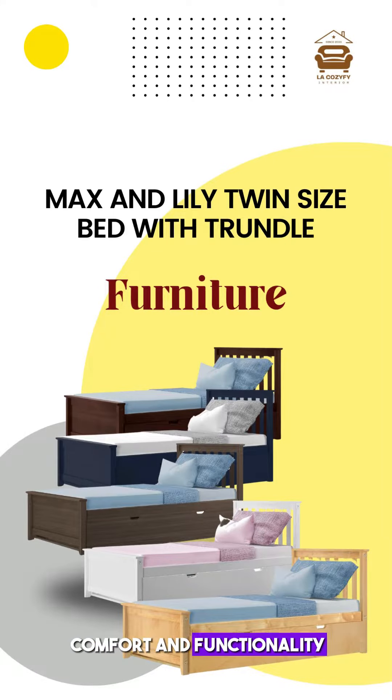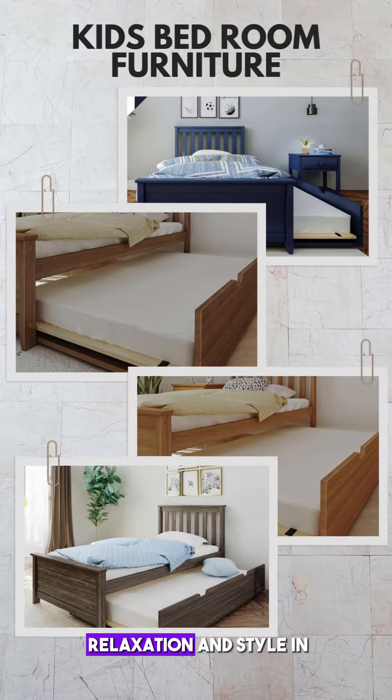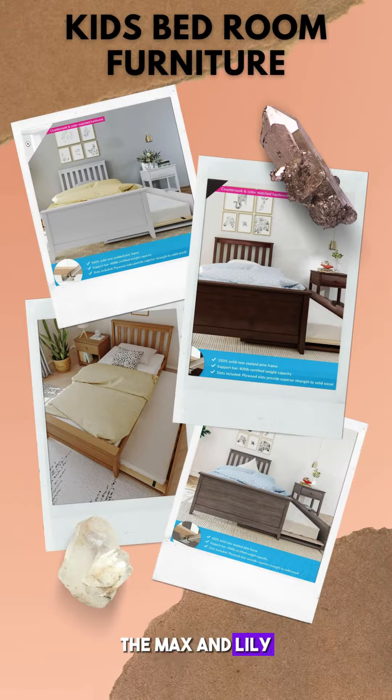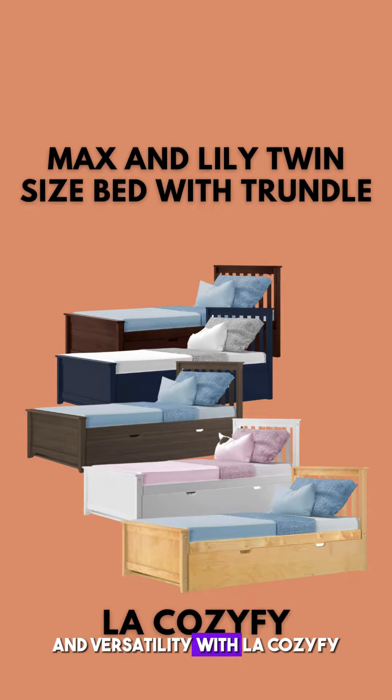Introducing the epitome of comfort and functionality, the twin-size bed with trundle by Lycosify. Create a haven of relaxation and style in your bedroom. Welcome to Lycosify, where comfort meets style. Today, we're excited to introduce our latest addition, the Max and Lily twin-size bed with trundle. Transform your bedroom into a haven of relaxation and versatility with Lycosify.